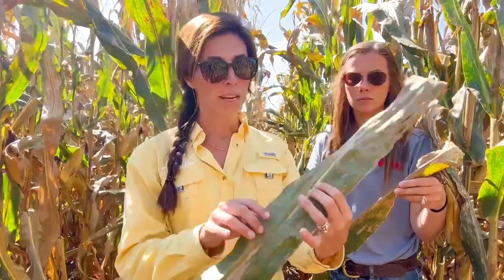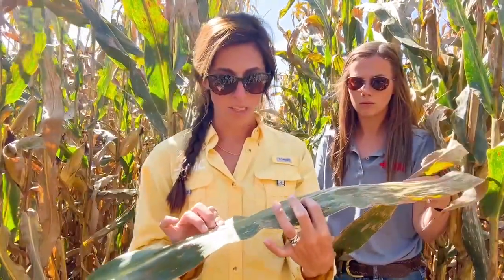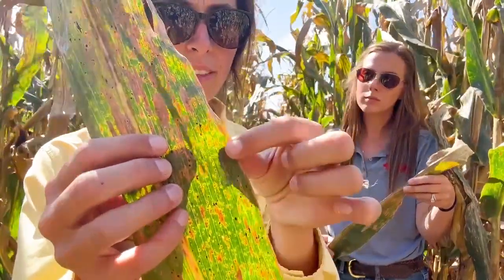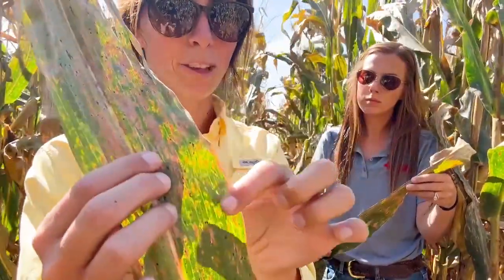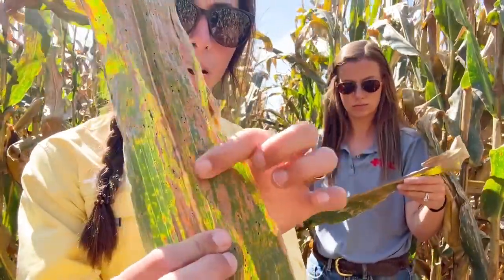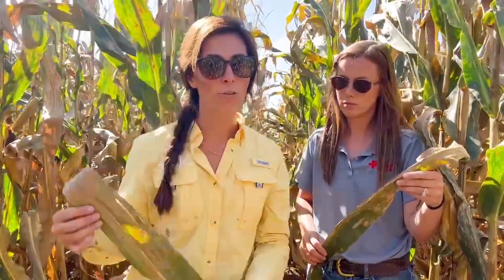Southern rust needs about 80 to 90 degree temperatures to infect, and we need to have at least six hours of leaf wetness — typically the dew we get in the morning is enough. The weather has to blow it in, so it's not going to overwinter. In my territory, maybe one out of every five years does it get a severe infection early enough in the season to cause yield loss. We're going to see it on the upper leaf surface — raised bumps where you can rub it off of the leaf tissue.